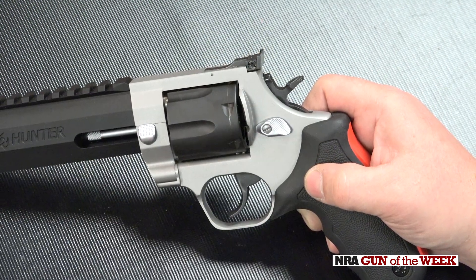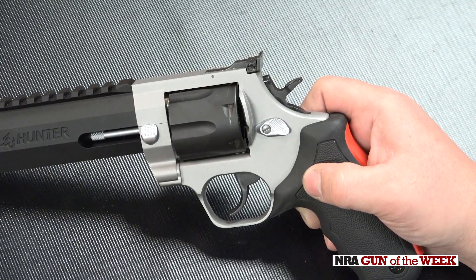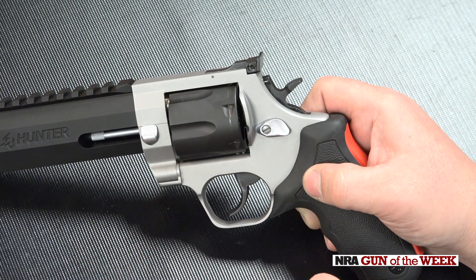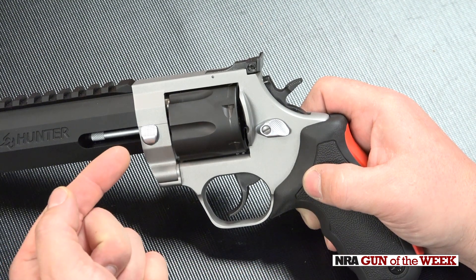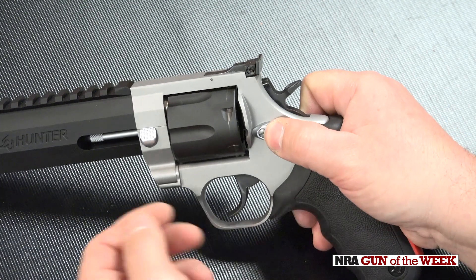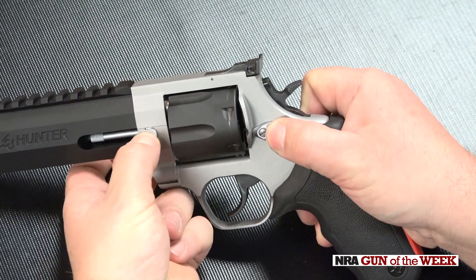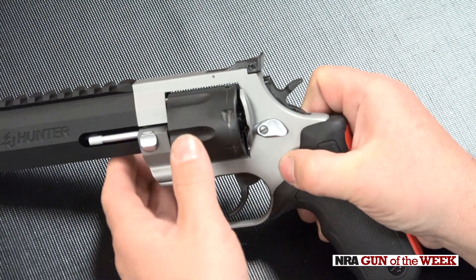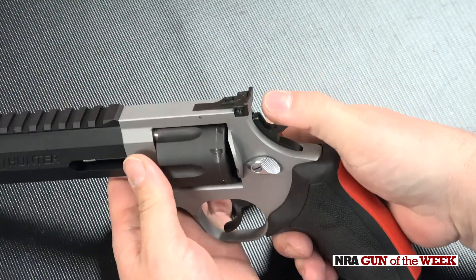You'll find the cylinder latches or locks up in two places. One is here in the traditional double action revolver location on the left side of the frame, and the other point of lockup is found on the cylinder's crane right here. To unlock and open the cylinder, you'll use the thumb of the right hand to push the thumb piece forward while simultaneously pressing down on the front latch with the left hand, then press on the cylinder to swing it out to the left.